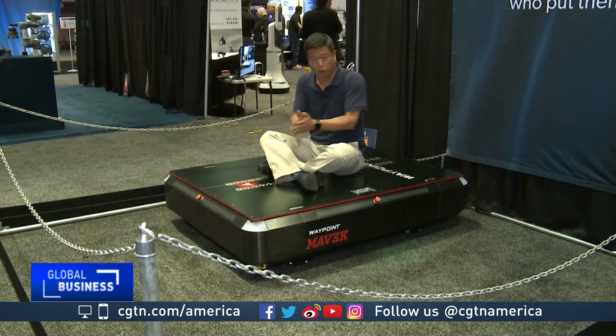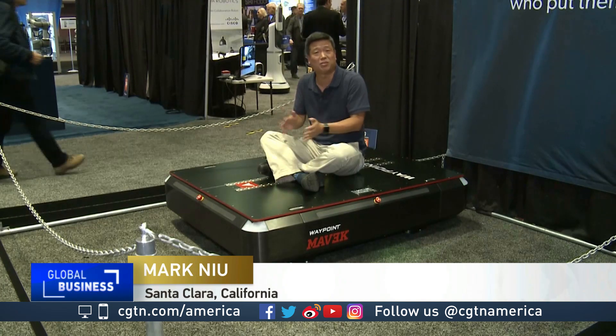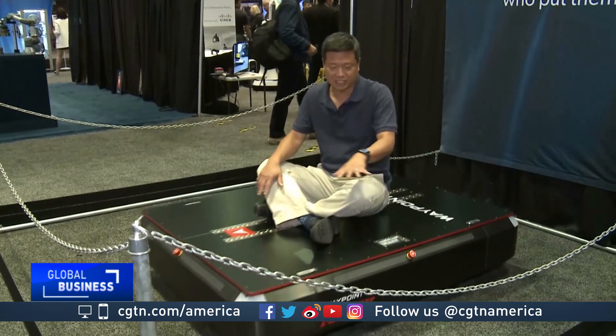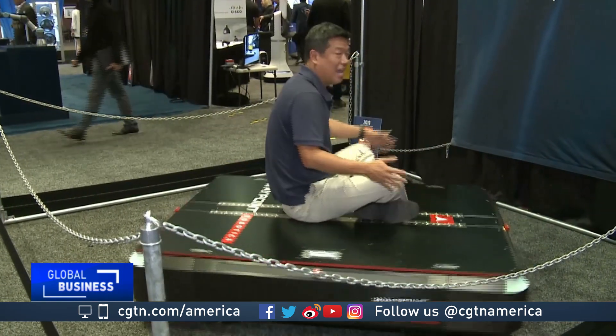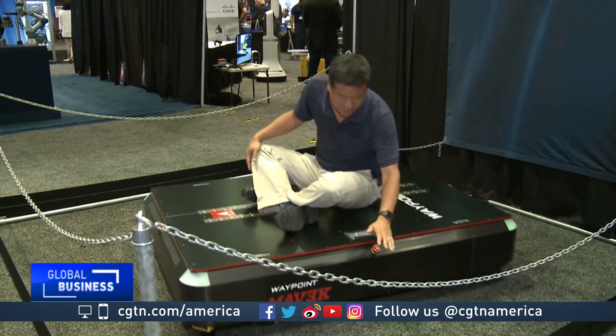Waypoint doesn't just make little robots. They just introduced the Mavic, which can move 3,000 pounds or 1,360 kilograms. It has the same autonomous and omni-directional technology that can move pallets, heavy equipment, or even people. And if I need to get off, I can just hit this stop button.